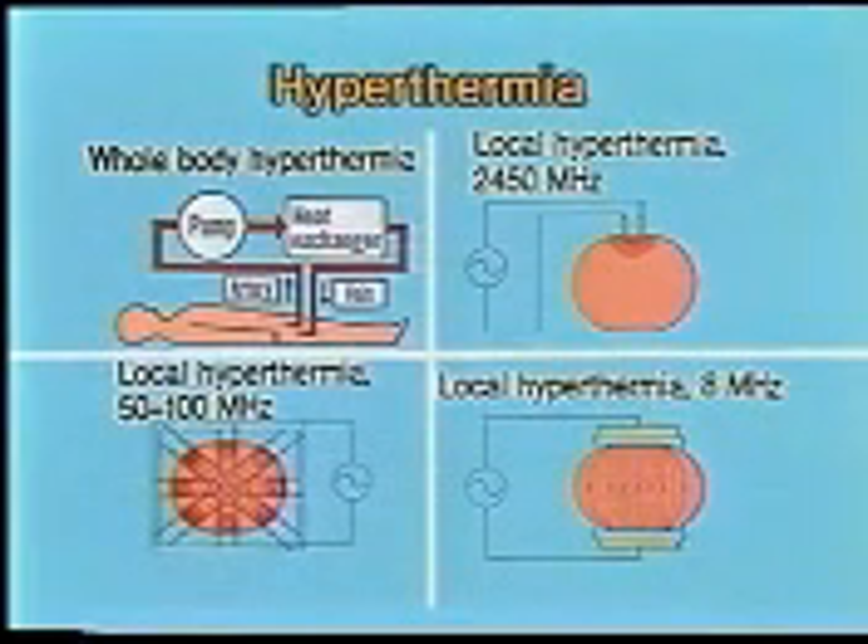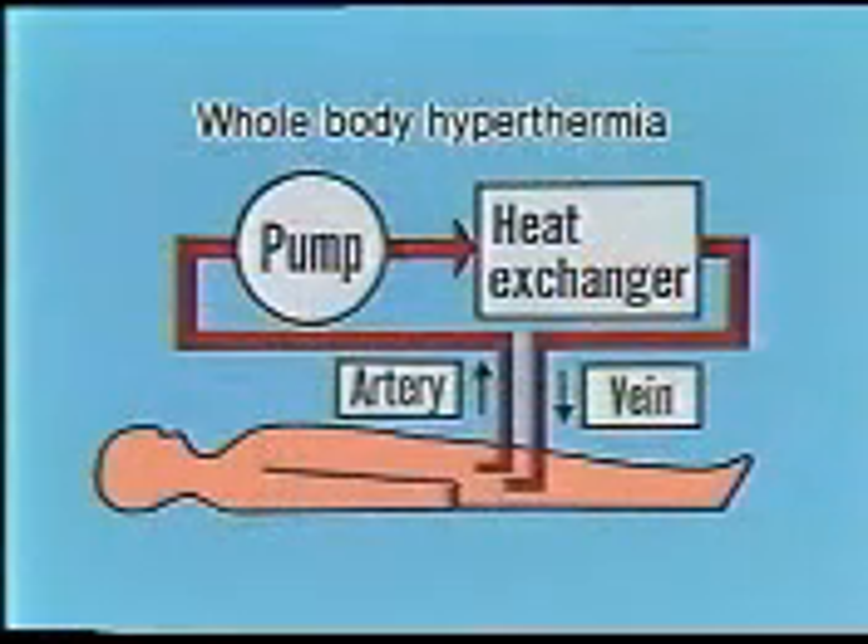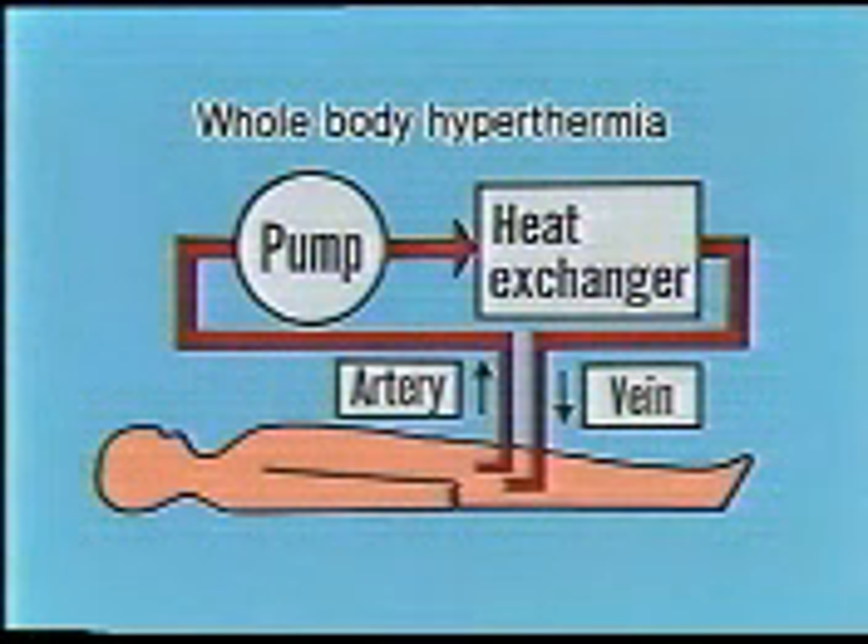There are several types of hyperthermia. In the clinical setting, it is divided into whole-body hyperthermia and local hyperthermia. This depiction shows typical whole-body hyperthermia employed in Japan, where blood is directly heated by external circulation to elevate body temperature. This method may be used together with chemotherapeutic agents and shows promise for cancer therapy, though various problems still remain under investigation.